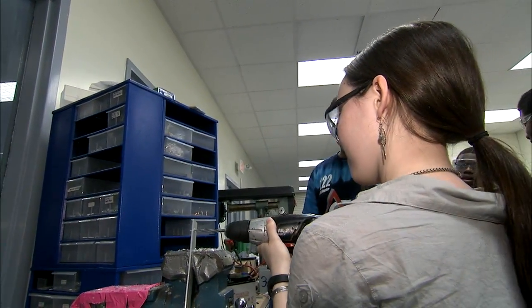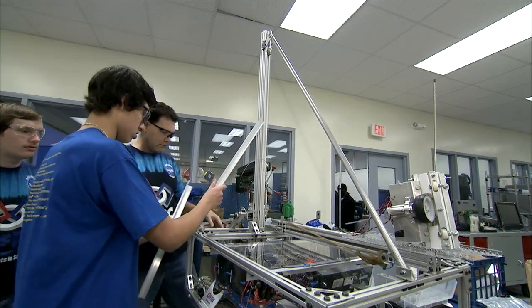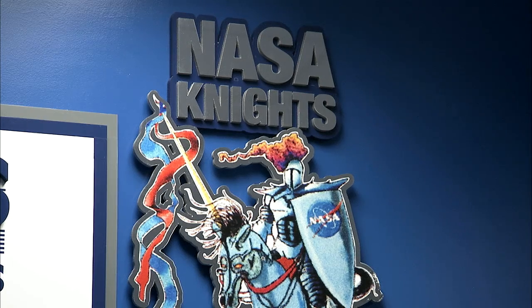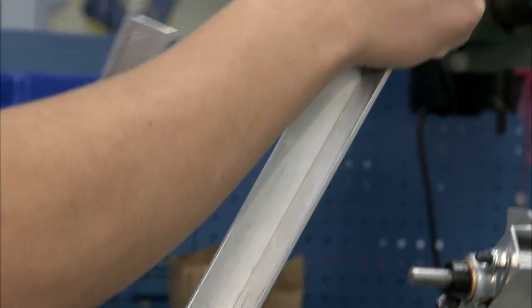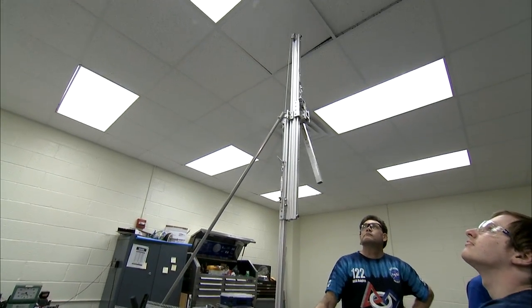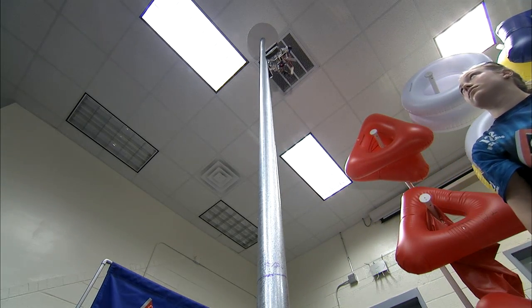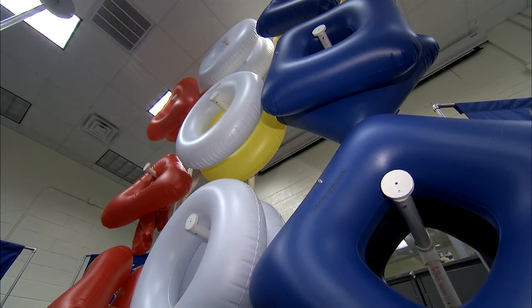A six-week design and build challenge that had high school students across the world busy every day after school and on weekends is wrapping up. The NASA Knights, a FIRST Robotics team from New Horizons Regional Education Center in Hampton, Virginia, spent all of February building and programming a robot to participate in the 2011 Logo Motion competition. Logo Motion involves building a robot and minibot that can move and climb, as well as position inflatable tubes and symbols on pegs.